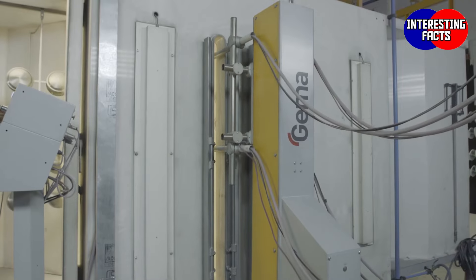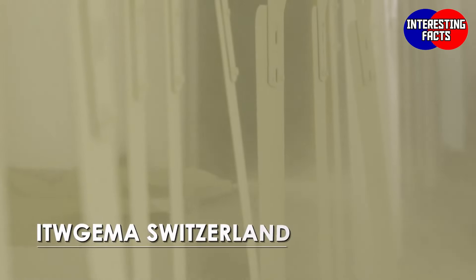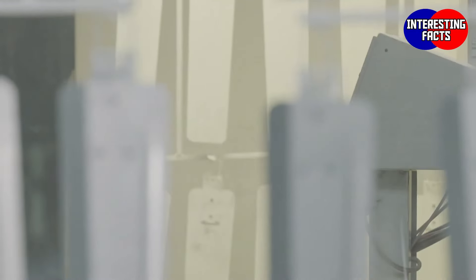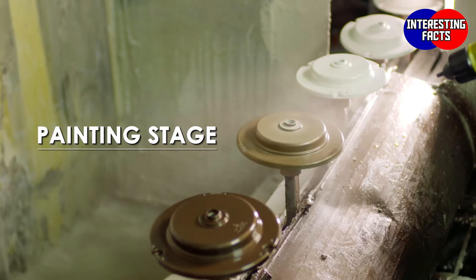The parts then pass through automatic robotic paint shop chambers sourced from ITW Gemma, Switzerland. Here, a uniform coating of powder is applied on the surface of the various fan parts. Then comes the painting stage which has been our pride.